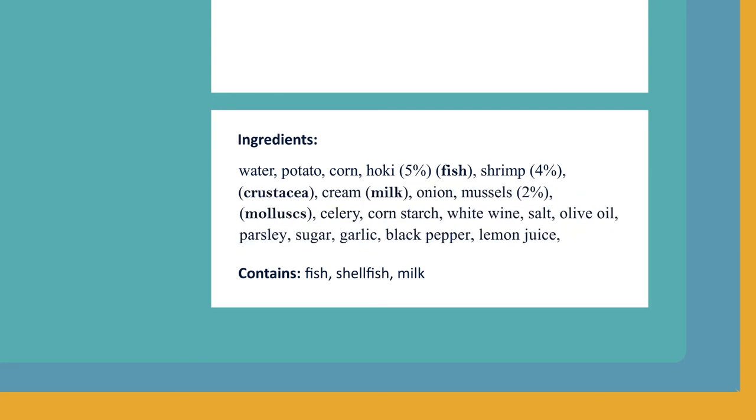This frozen meal already has a contains statement, but the whole statement needs to be in bold, and the word shellfish needs to be replaced with crustacea and mollusk.